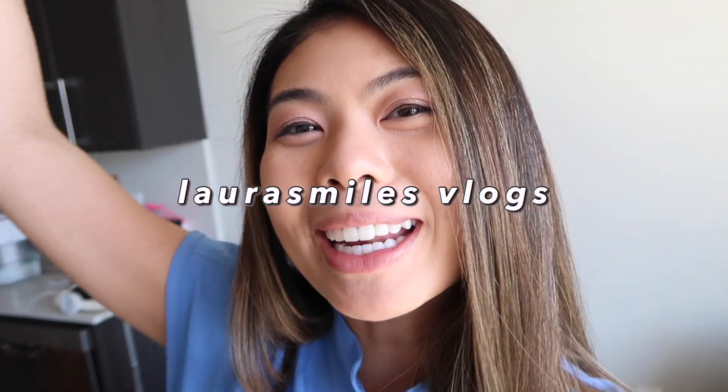Hello everyone, welcome back to another vlog. It's officially my first day of fourth year. This morning we have a whole bunch of Zoom calls because we've got orientation today, and then in the afternoon we're going into clinic to do in-person training and orientation. It's an exciting day — I haven't been to school for the past nine weeks, so I'm excited to see everyone.